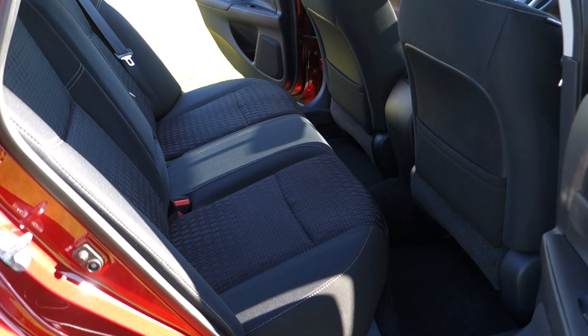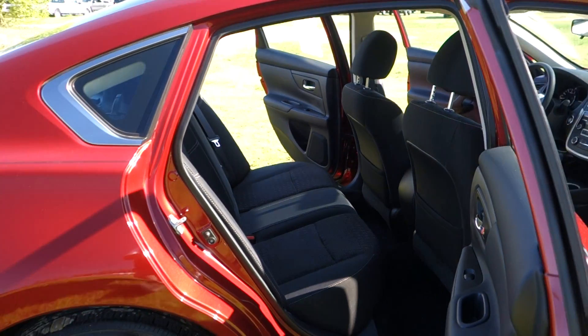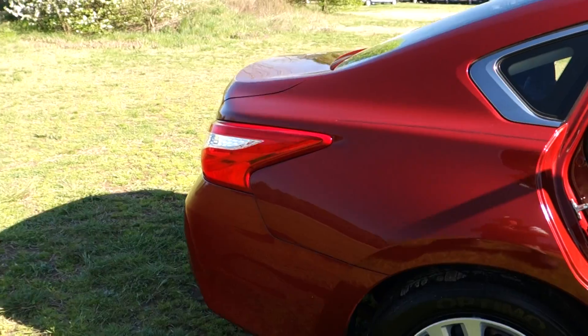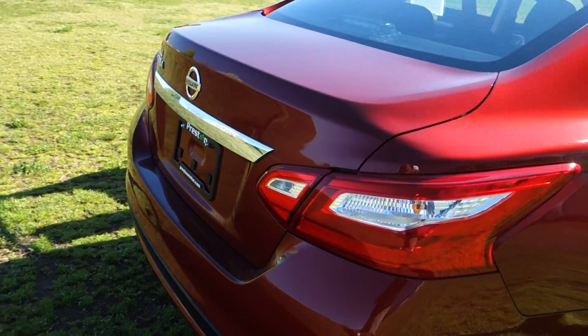If you've got a long daily commute, check this out, folks — around 36 miles per gallon on the highway. Just imagine how much cash you're going to save over the course of the year. The color, incidentally, is Cayenne Red, with a dash of chrome on the outside, and it is a very nice-looking vehicle.